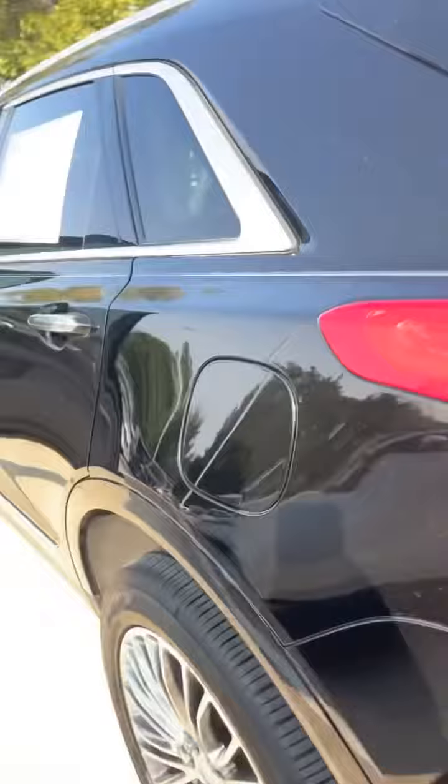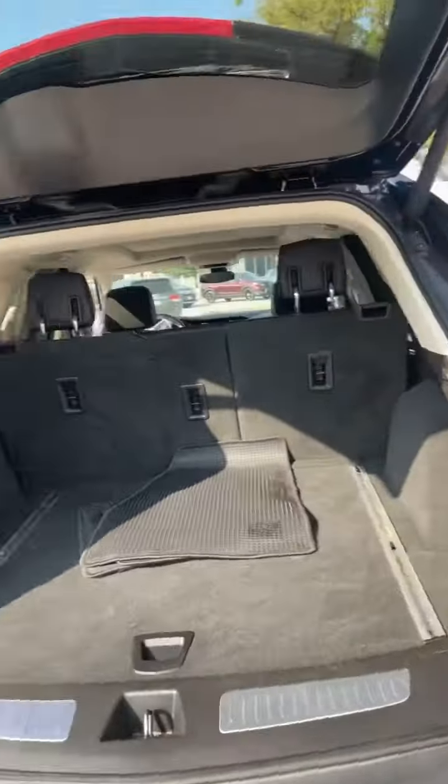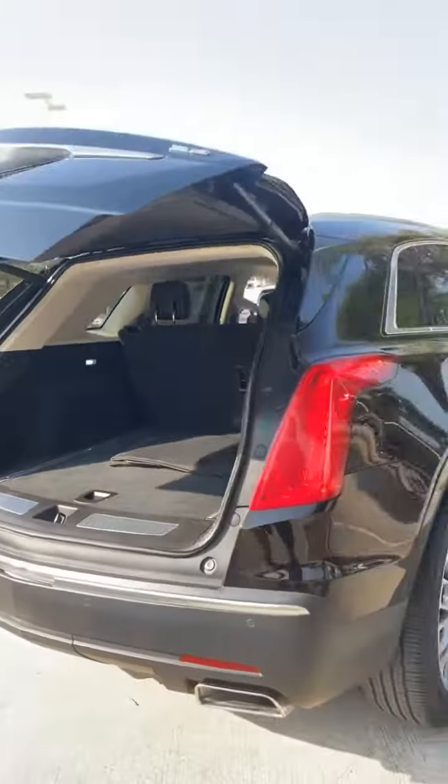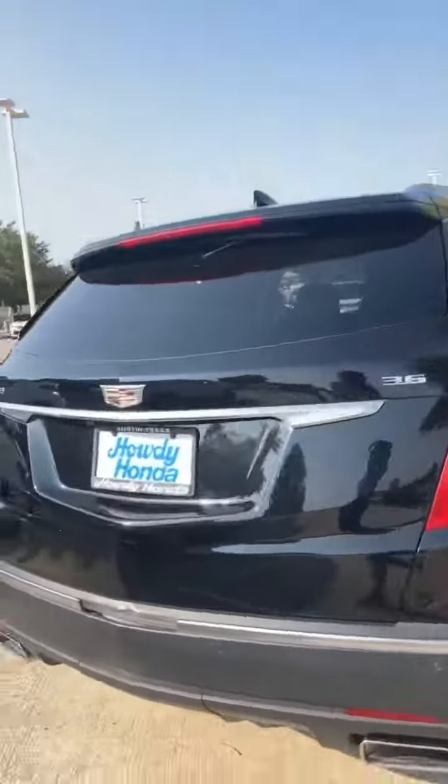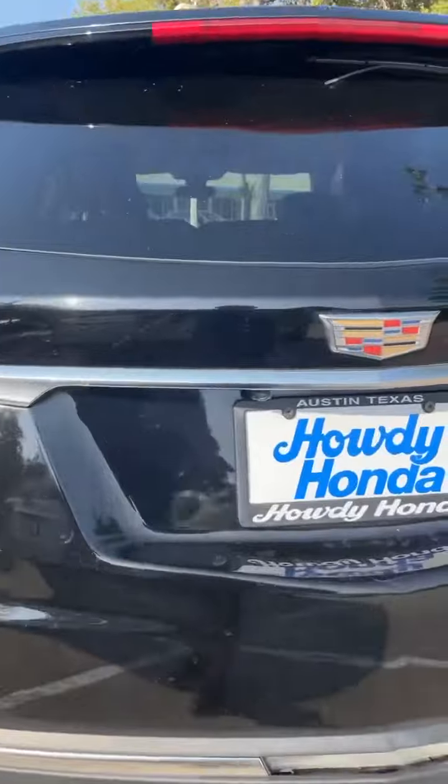Reach out to me, Kevin. There's a moonroof all the way to the back as you can see. Come see here at Howdy Honda for this beautiful Cadillac. I also have that Mazda you inquired about — it's available here at Howdy Honda. We've got great SUVs as well.